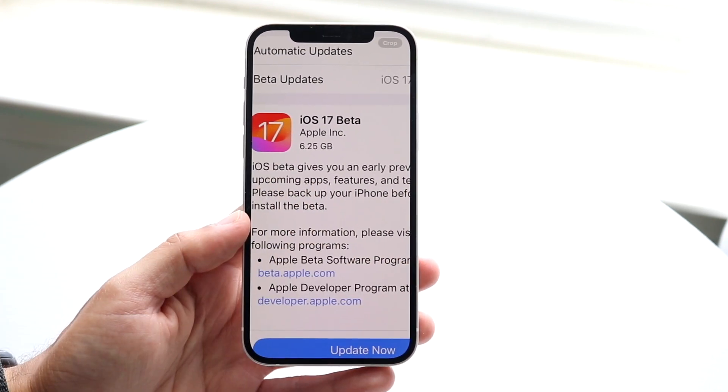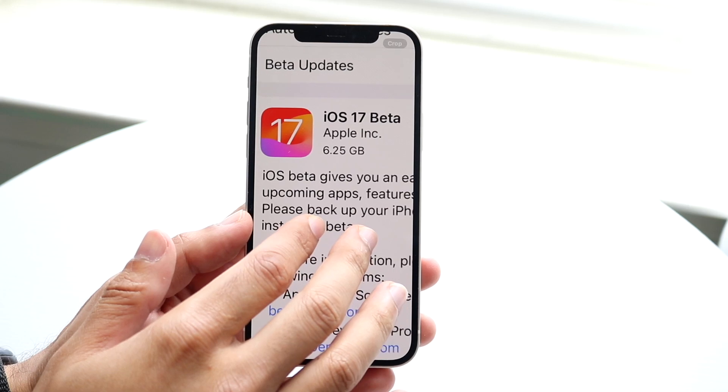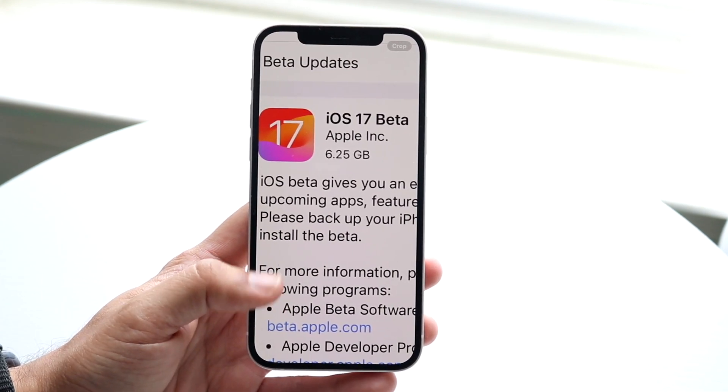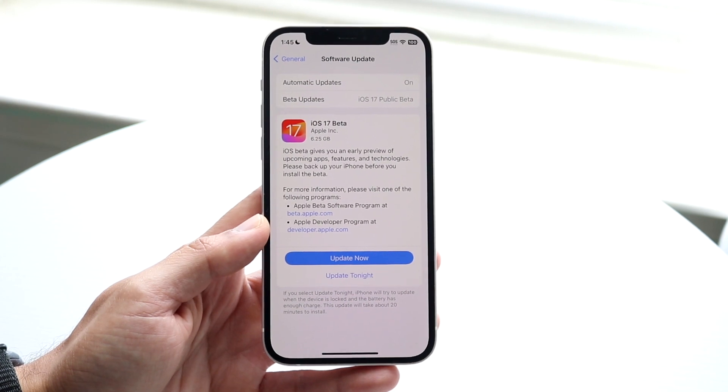With that being said, the public beta came out to 6.25 gigabytes. I think this is actually one of the biggest updates I've ever seen on any sort of beta out there. So it came with a lot of improvements and a lot of features coming at least from iOS 16.